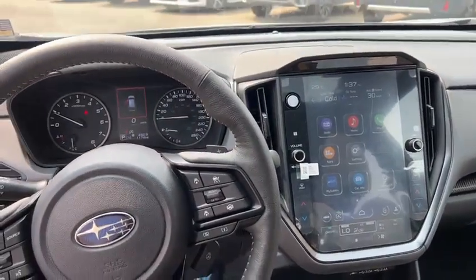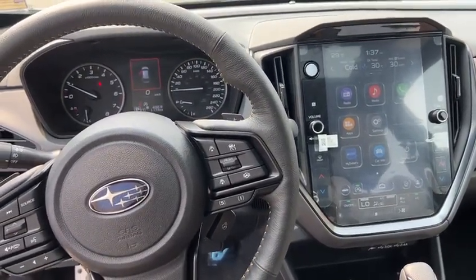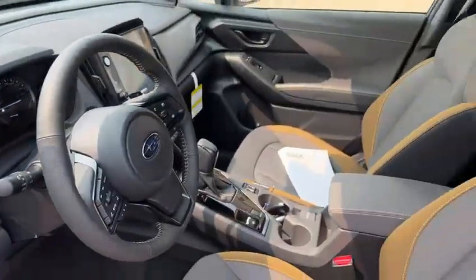New for 2024, you're going to have an 11.6 inch touchscreen display with wireless Apple CarPlay and Android Auto, and it's very user-friendly.